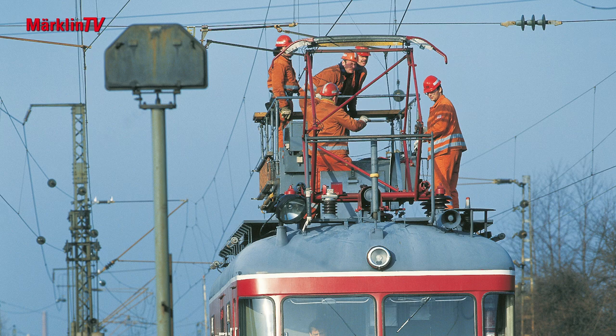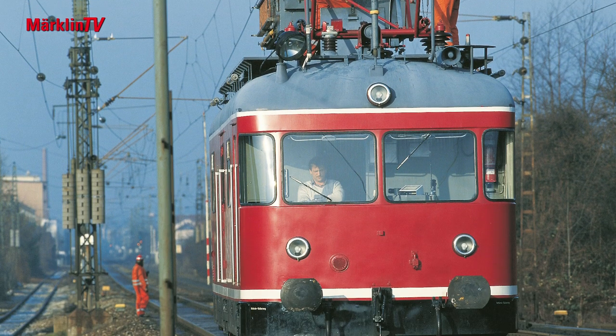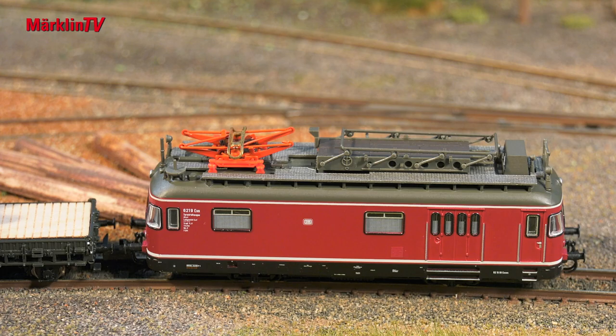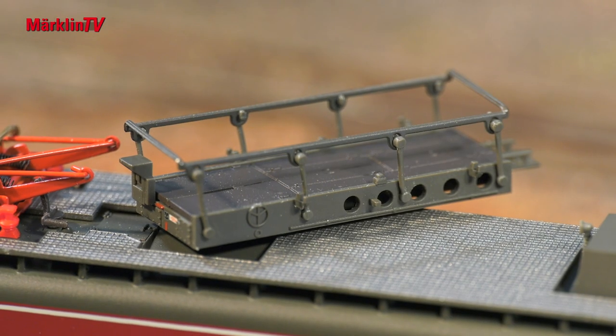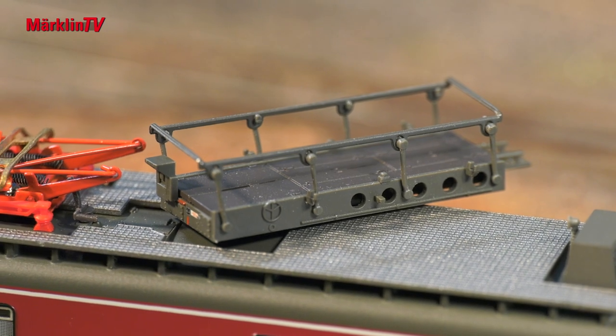This makes it possible to depict lively scenes in the model, just like the prototype. It is now initially available in the classic red version of ERA 3, at home in the Mainz railway division. The working platform can be turned, raised and lowered by hand.